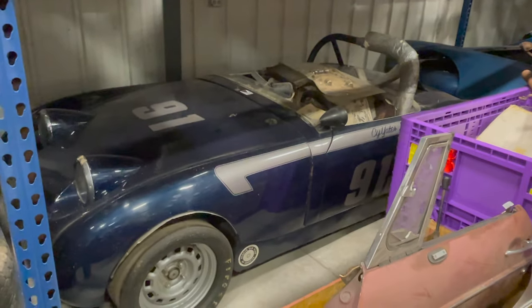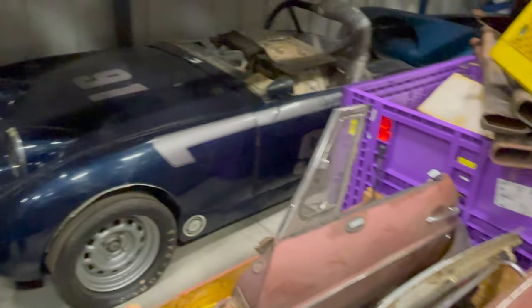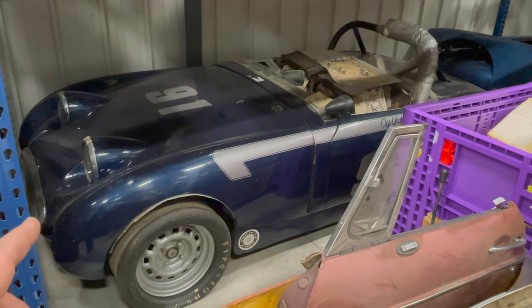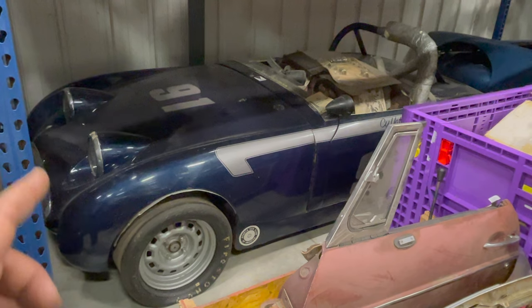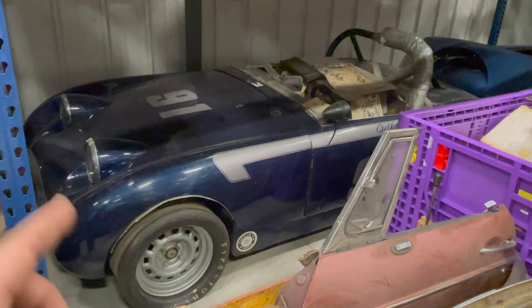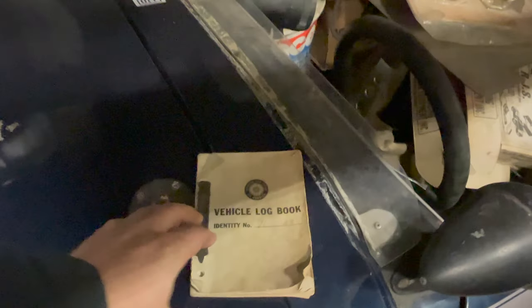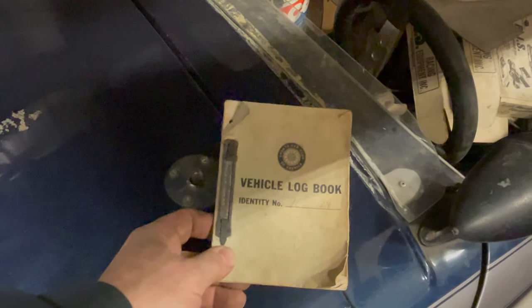Below the rusty MGB is a Mark One Austin Healey Sprite race car. Because of all the stuff in front of it you probably haven't seen it in my videos before. Right now the engine is out and sitting on the other side of the room. Resurrecting this race car or converting it to a street car might be a great project. I do have the original SCCA log book, which shows the car was originally built as a race car in 1972 and lists all the races and drivers.